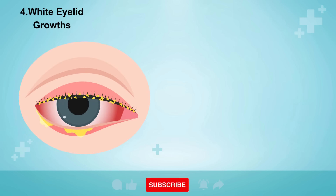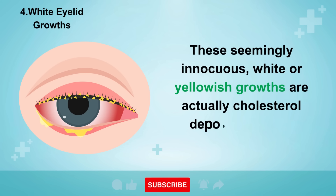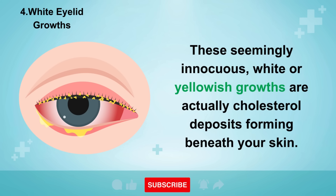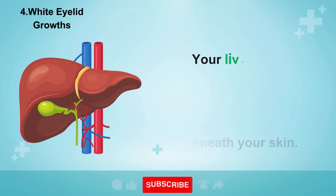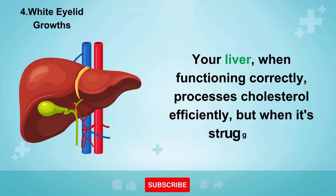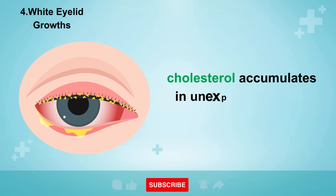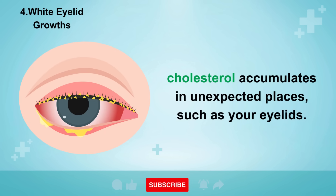Sign number four is white growths around your eyelids. These seemingly innocuous white or yellowish growths are actually cholesterol deposits forming beneath your skin. Your liver, when functioning correctly, processes cholesterol efficiently, but when it's struggling, cholesterol accumulates in unexpected places such as your eyelids.